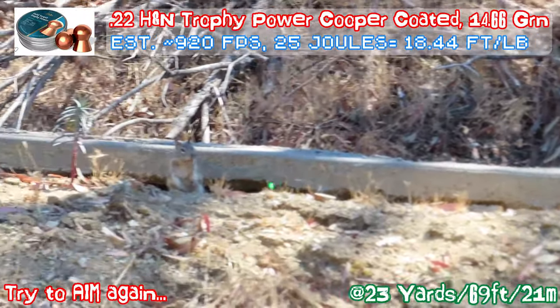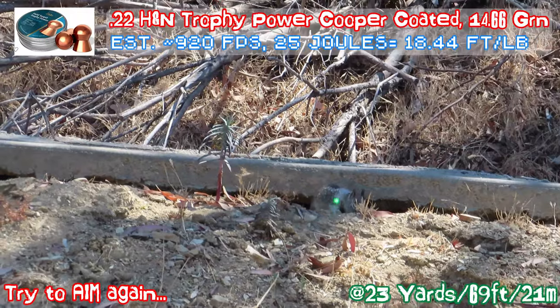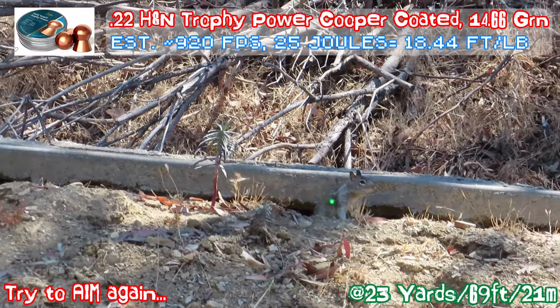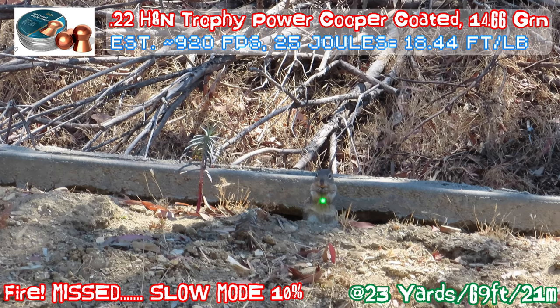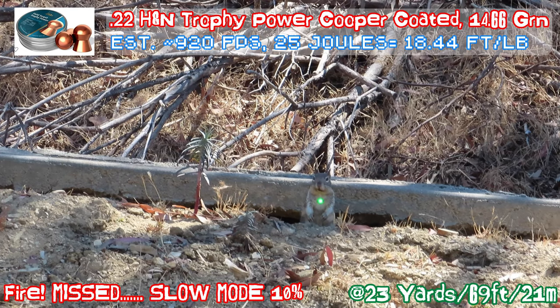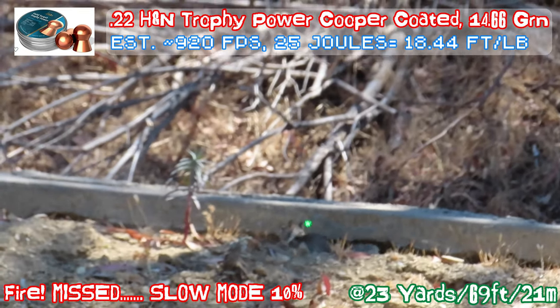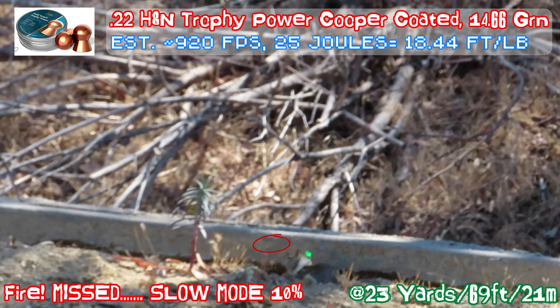I'm going to try to end the game. Get the squirrel — there's a new camera setup. And I missed horribly. In slow motion you can see the bullet went to the left, about half an inch off, by the concrete sidewalk — you can see the smoke right there.